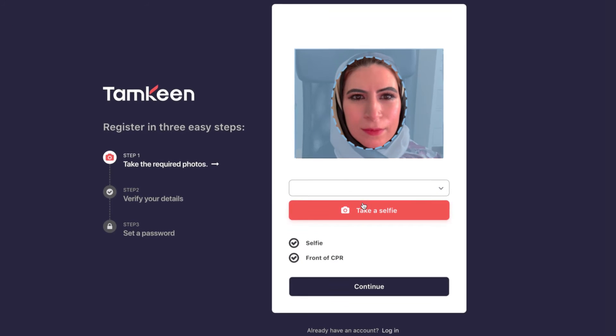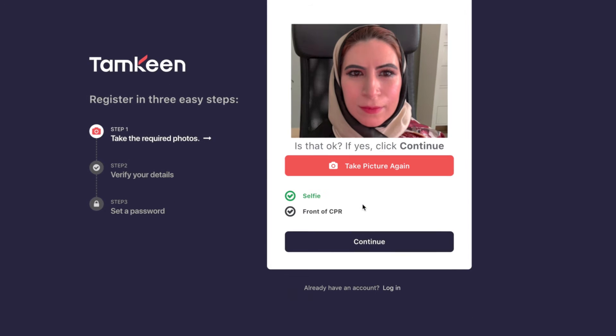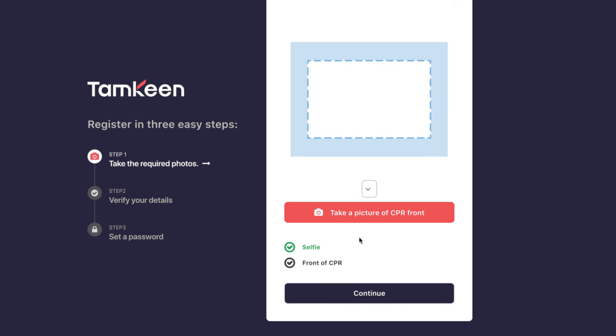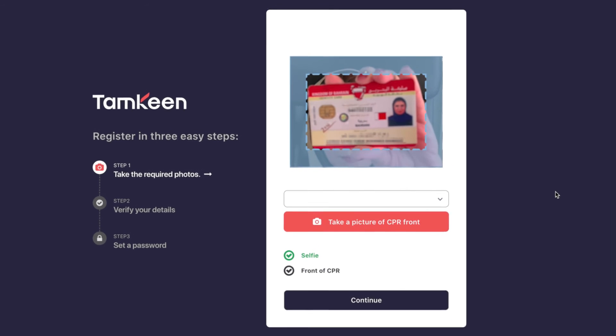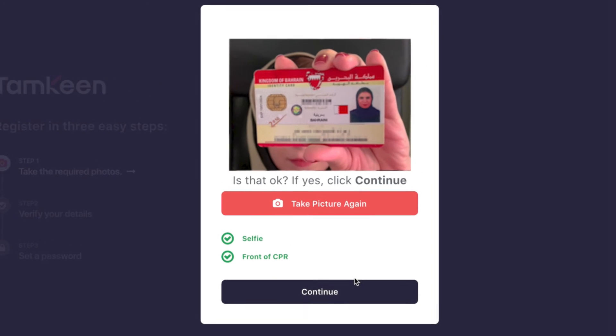Make sure your face is filling the oval space and that you are looking directly at the camera when taking the picture. You will then need to take a picture of your CPR — place it up to the camera and once in position, covering the full space, click here.